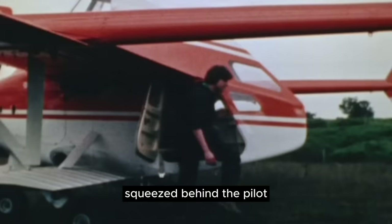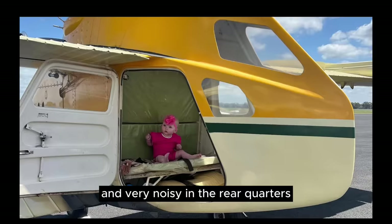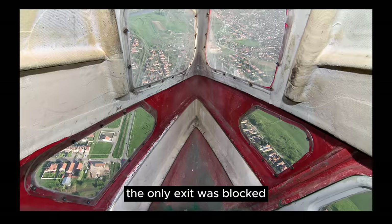In the lower compartment, a bench seat could fit two passengers facing backwards, as they enjoyed a greenhouse view of the twin T-tails. It was reportedly very cramped and very noisy in the rear quarters, and when flaps were deployed, the only exit was blocked. A miserable ride indeed.